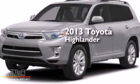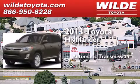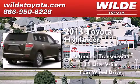This is a brand new 2013 Toyota Highlander. This crossover has an automatic transmission, a 3.5-liter V6, and the added safety and control of four-wheel drive.